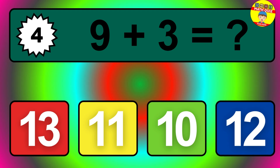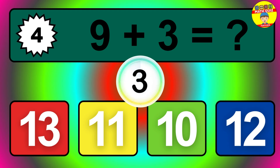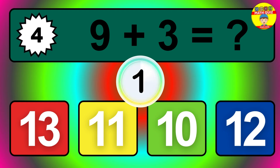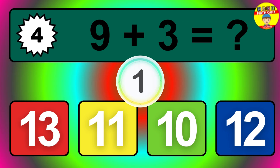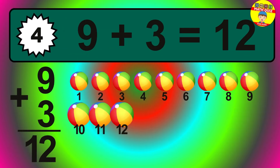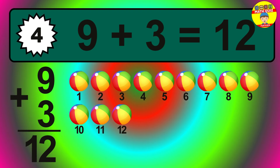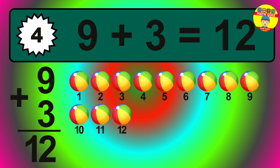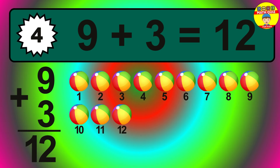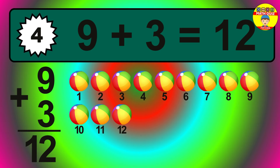Question four. Nine plus three equals what? The answer is nine plus three is twelve. Let's count it: one, two, three, four, five, six, seven, eight, nine, ten, eleven, twelve.